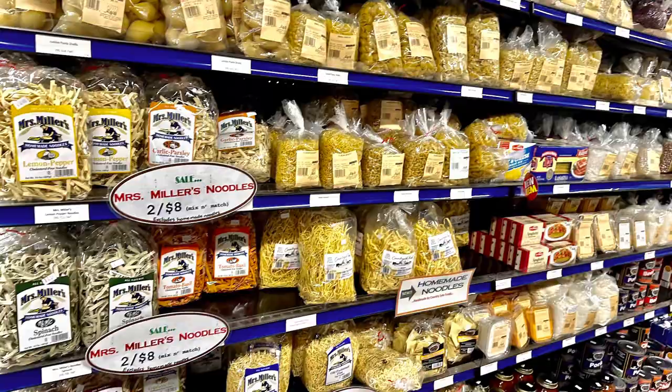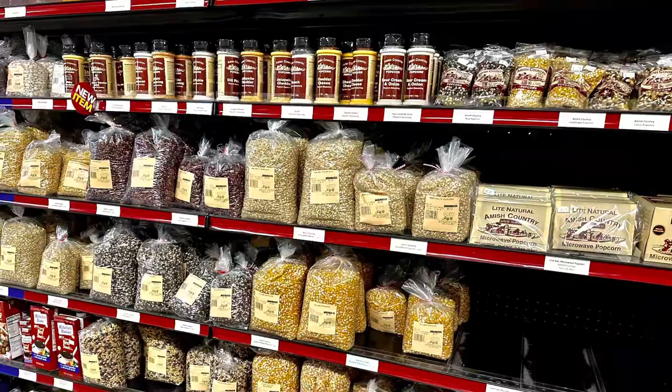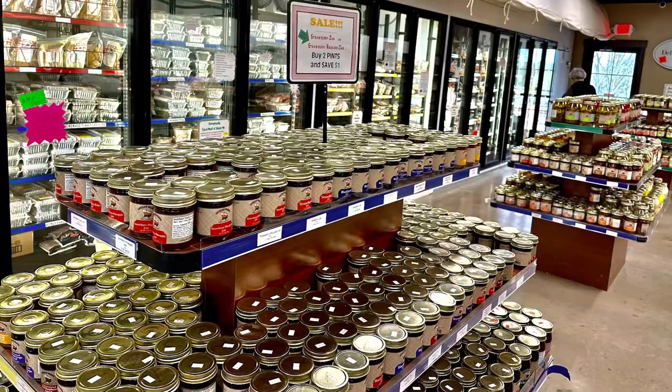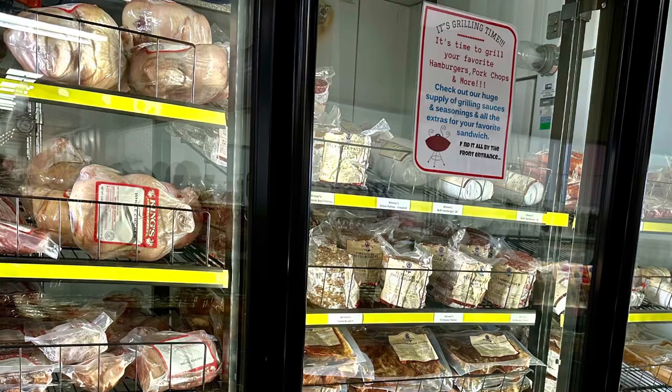When you step into the farm market inside, they have about everything you could ever want. Look at that popcorn selection — that's impressive. Frozen food, so you don't have to cook; you can take a meal home and cook it. Jams and jellies, all kinds of canned goods. They even have cabbage rolls, and I heard they're delicious. They carry a full line of winner's meats.